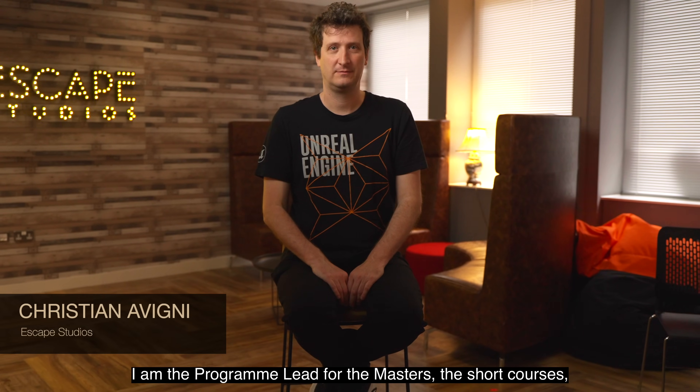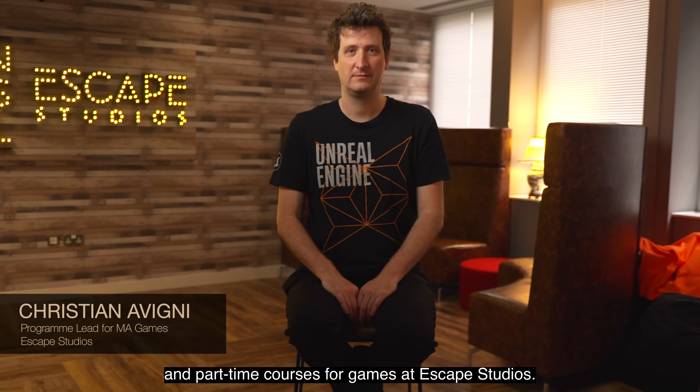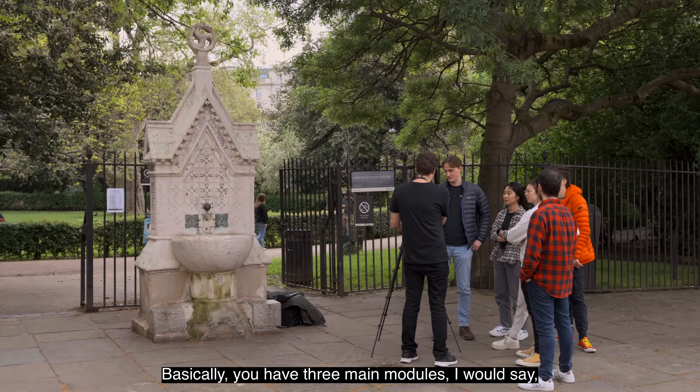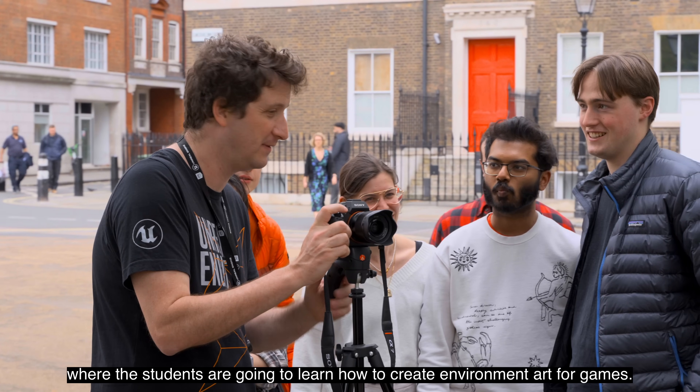My name is Christian. I am the programme lead for Masters, short courses, and part-time courses for games at Escape Studios. Basically, we have three main modules where the students are going to learn how to create environment art for games.